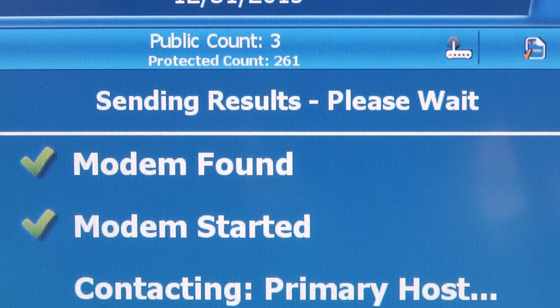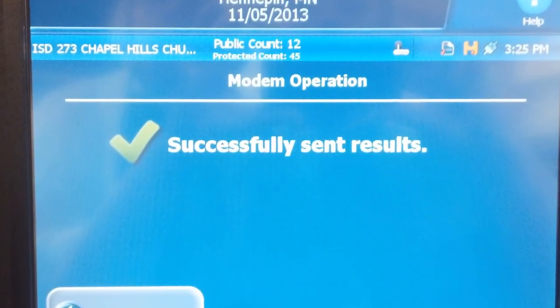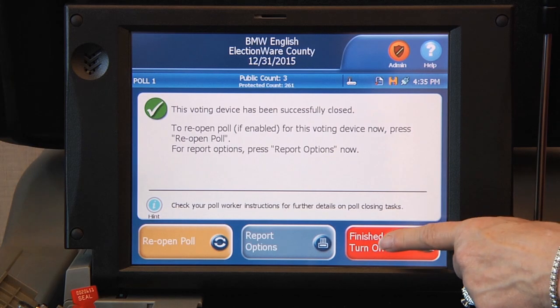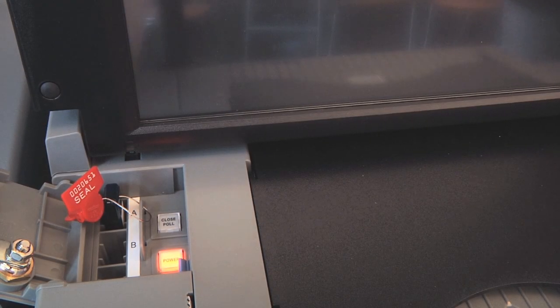Wait for the screen to display successfully sent results. Press OK to return to the closing screen. Tear off the results tapes. Press finished, turn off. Allow the ballot counter to completely power down.